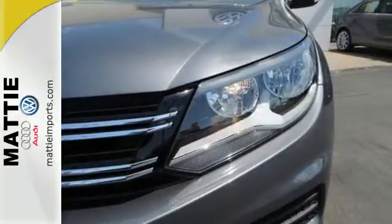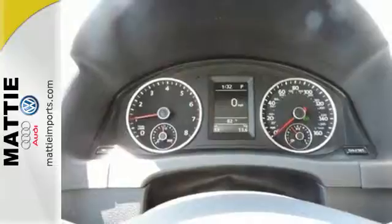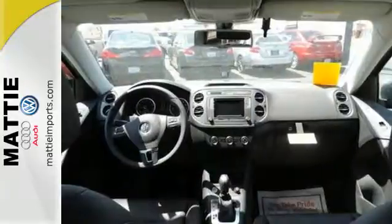Once inside, you'll enjoy technology features that you'll actually use, like a touchscreen sound system and a rear-view camera. It's also equipped with heated front seats, roof rails, and keyless access with push-button start. Part of this Tiguan's nature is to give you the freedom to go anywhere.